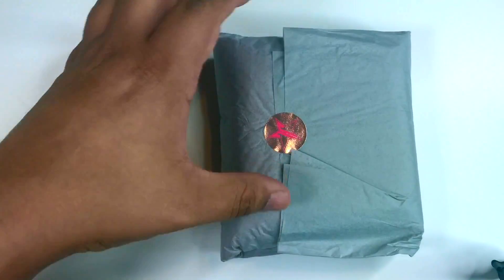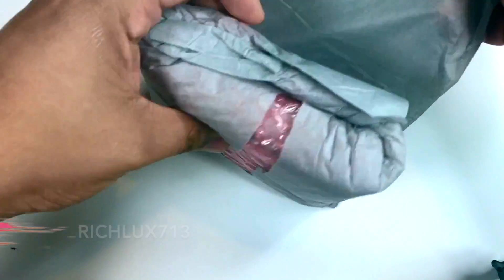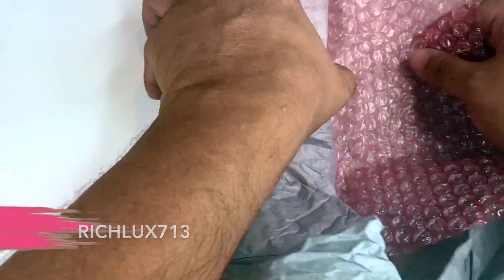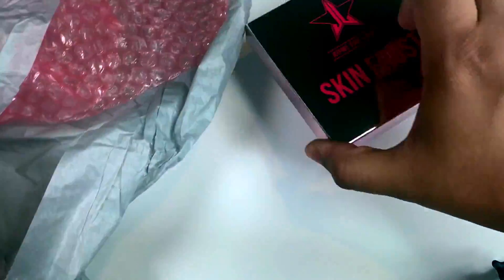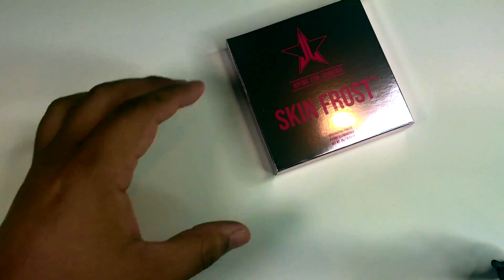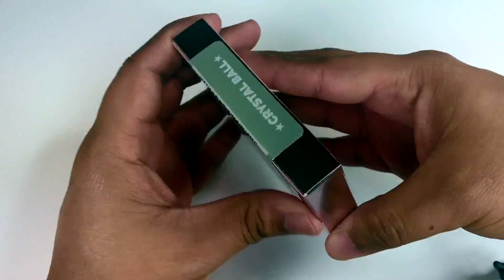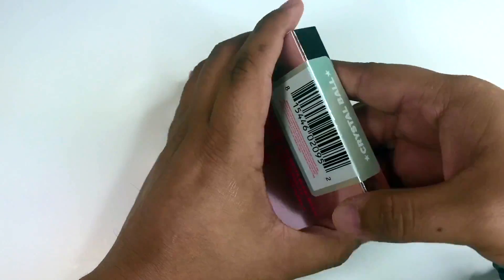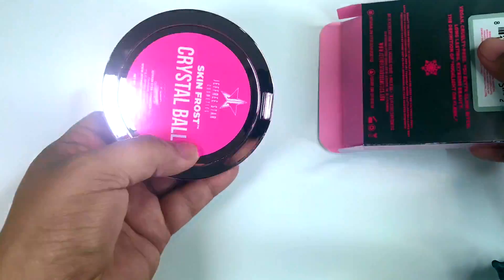Alright guys, so hopefully we'll get like a hair or something and get a million views — the golden pube! Wow, look at that. I'm so excited to open this. Okay, so this is Crystal Ball, and you might see my reflection pop up because it is very reflective.